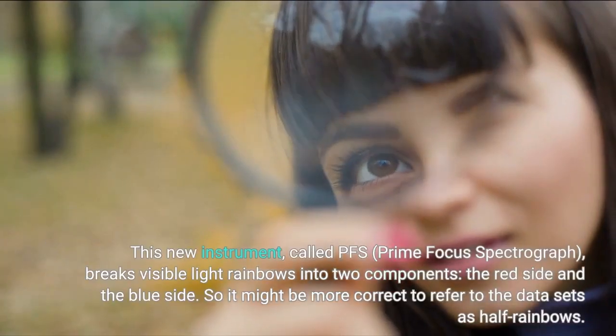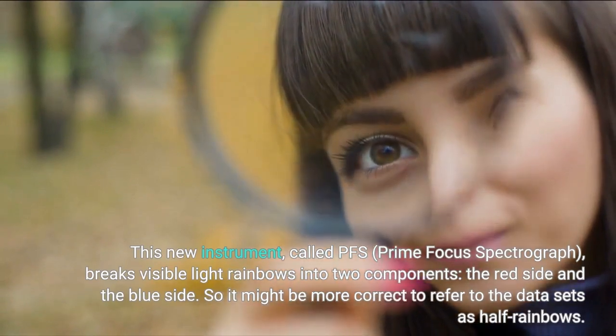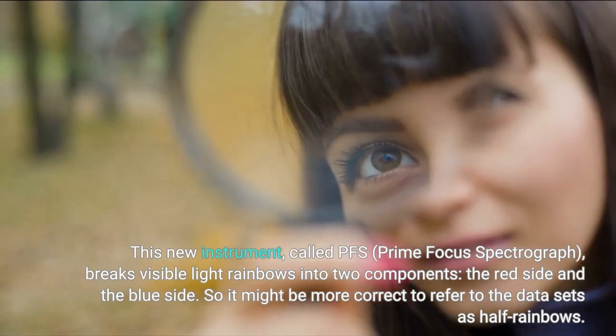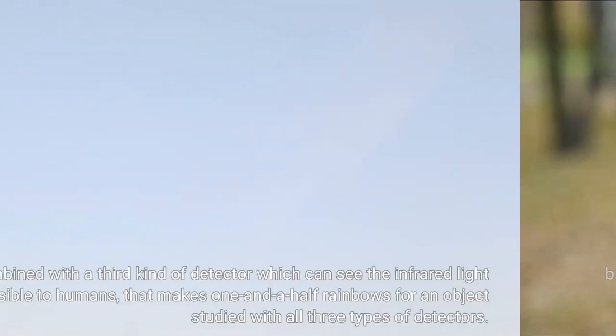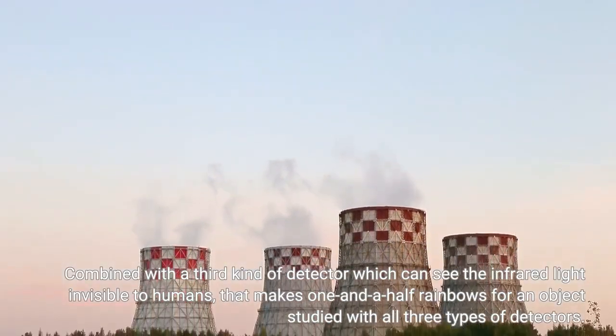This new instrument, called PFS — prime focus spectrograph — breaks visible light rainbows into two components: the red side and the blue side. So it might be more correct to refer to the datasets as half rainbows. Combined with a third kind of detector which can see the infrared light invisible to humans, that makes one and a half rainbows for an object studied with all three types of detectors.